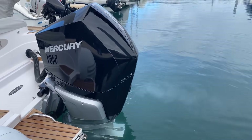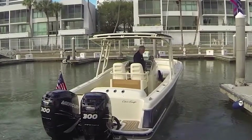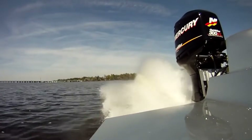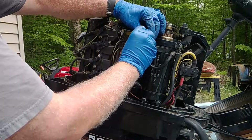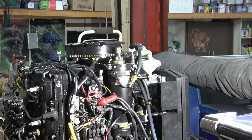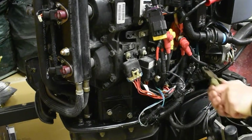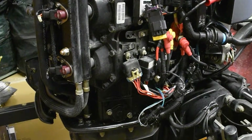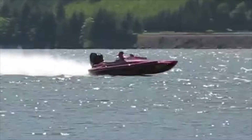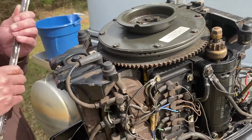Now look at how they handle cooling. Mercury uses closed cooling systems on many of their larger outboards, particularly the Verado line. The engine block and heads see only fresh water coolant, while raw water circulates through a heat exchanger. This protects internal components from saltwater corrosion and allows tighter tolerances in the engine design. The closed cooling system adds complexity — heat exchangers, expansion tanks, additional pumps and plumbing, more components that need maintenance. When it works, the system delivers excellent corrosion protection. When something fails, diagnosis and repair require more knowledge and specialized parts.